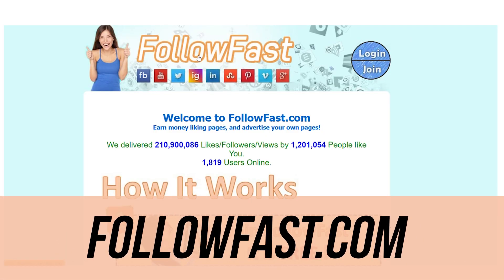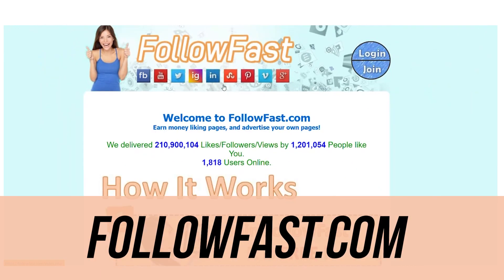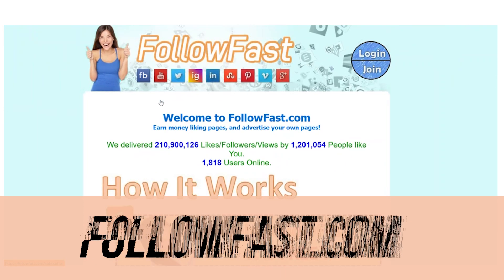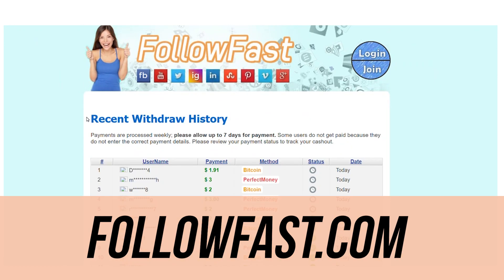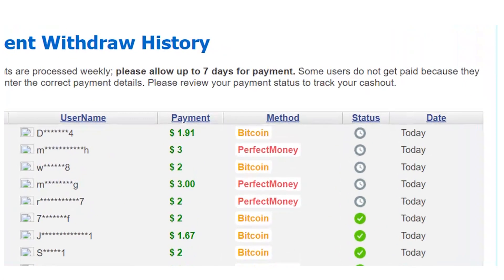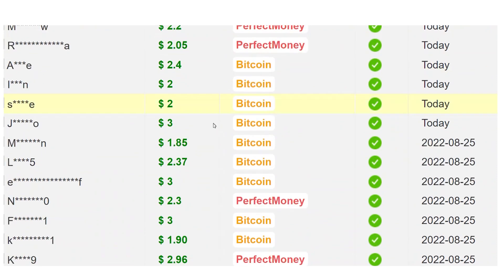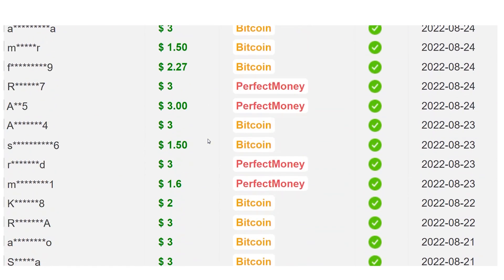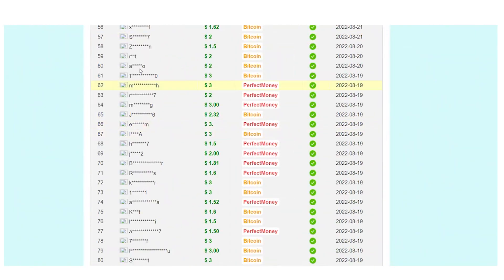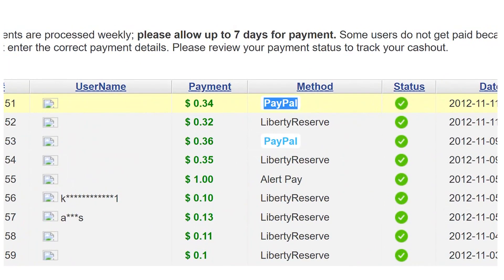I'd like you to go to the website followfast.com, which allows you to make money online by simply watching videos. Check out this list of recent withdrawals to see how people from all over the world are cashing out real money on a regular basis. They are very open and honest about how much you will earn and how much you will be able to withdraw. People from all over the world are depositing their earnings into their bank accounts, PayPal accounts, or other preferred online transactions.